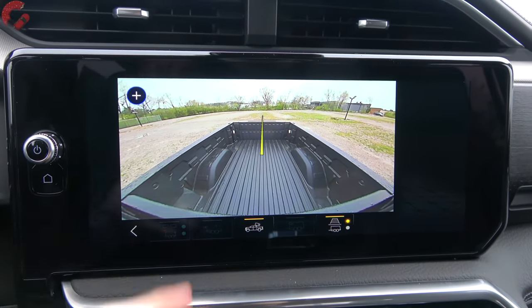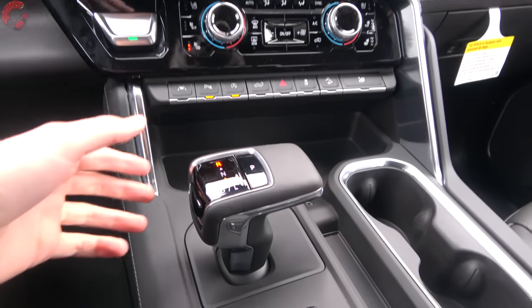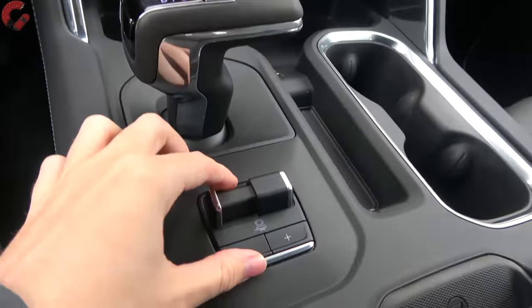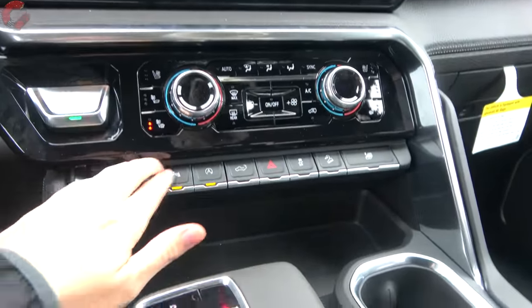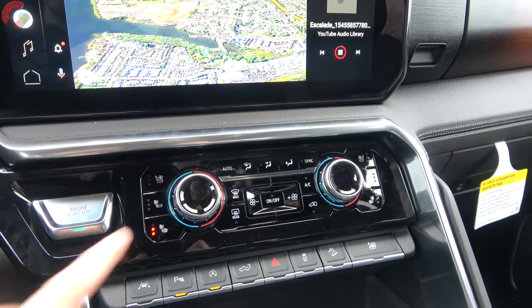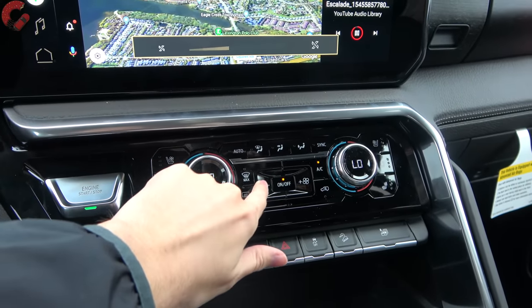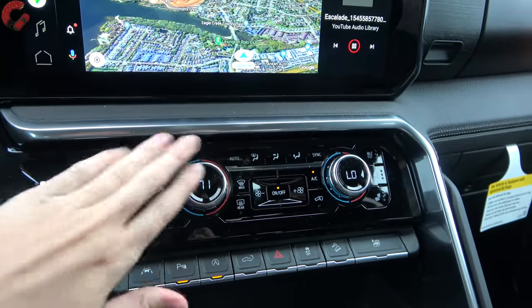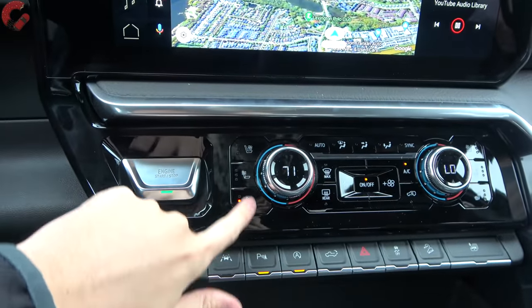There's even a signature bed camera — great for keeping track of cargo. For park, just press the P button on top of the shifter. There's also an electronic parking brake and a trailer brake controller behind that. A row of buttons handles various functions, and there's a brand new dual-zone automatic climate setup with new high-quality buttons that feel really good in the hands, all finished in sleek piano black trim.